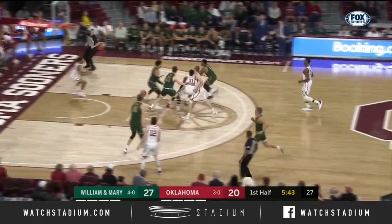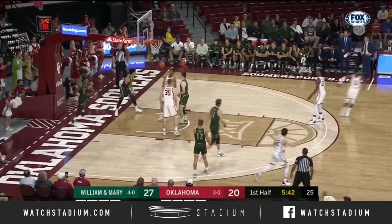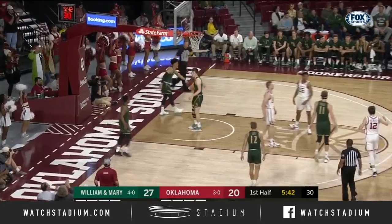Here's Harmon — Harmon, baseline — to Alondas Williams: bucket and a foul.